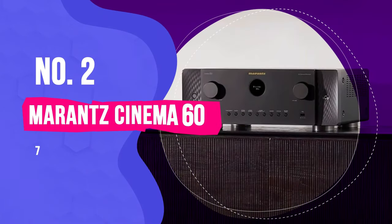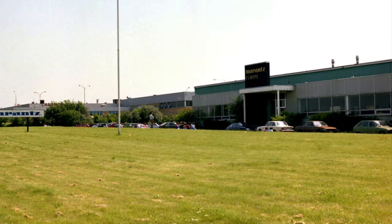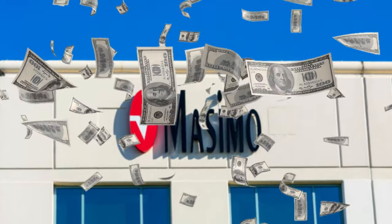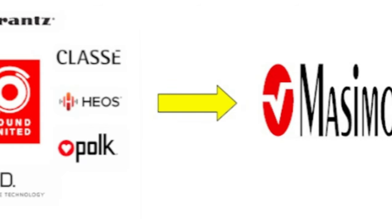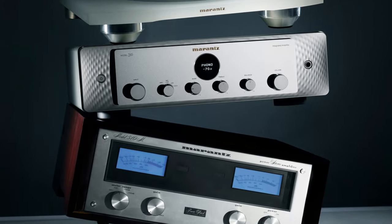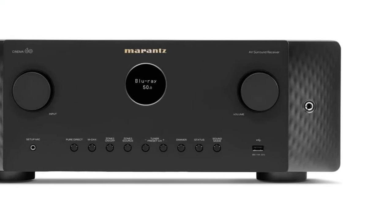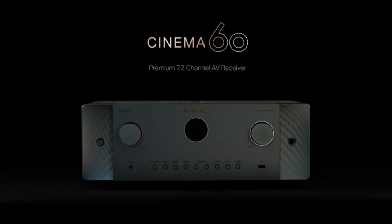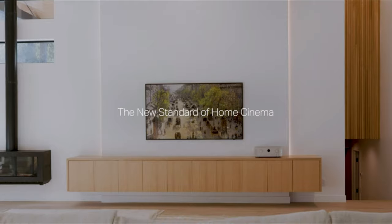Number 2: Marantz Cinema 60 7.2-channel AV receiver. Marantz went into stealth mode during the COVID pandemic, and then Massimo, a medical devices company, paid $1 billion for Marantz's parent company, Sound United, earlier this year. The jury is out on how this acquisition will play out, but the immediate upshot of these changes is a cosmetic overhaul of Marantz's AV processor and receiver lines. The Cinema 60 replaces the former SR5015, now incorporating a striking new look — the company has ditched the former curved front fascia design, which was starting to look tired. The word on the street is that the new Cinema receivers sound much like their predecessors, but are as feature-rich as ever.